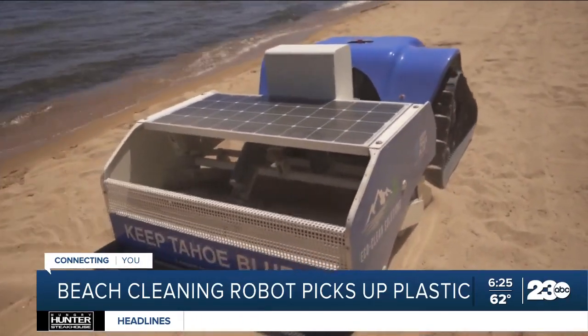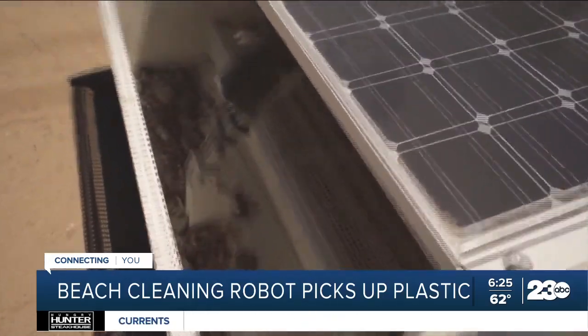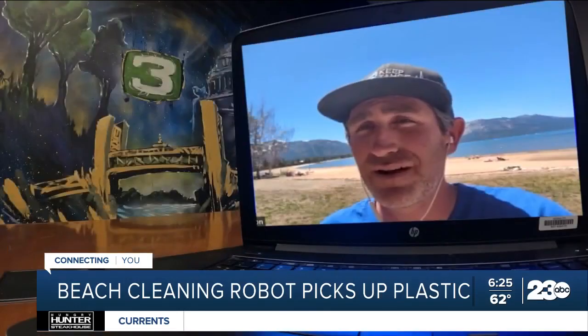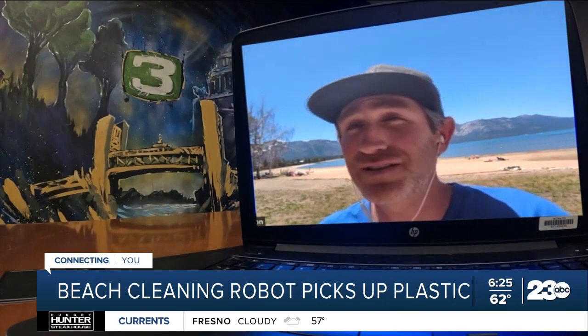Regular cleanup events will still take place, but Patterson says we should all focus first on being responsible stewards of Lake Tahoe's environment. Leave it better than you found it. Come enjoy this place, but pack it in, pack it out. It sounds silly and simple, but it really matters here in Tahoe.